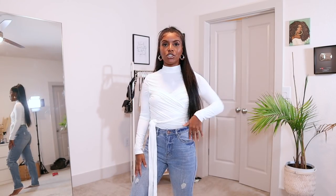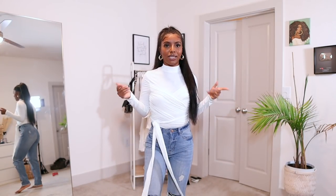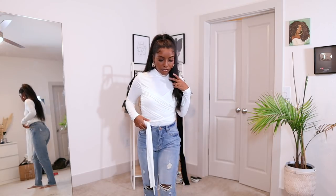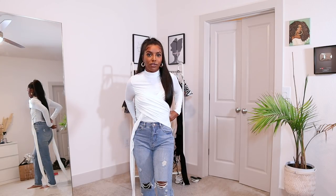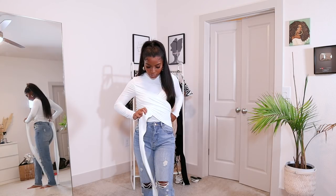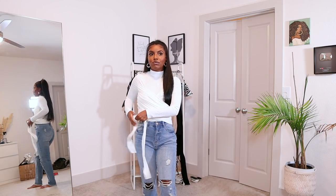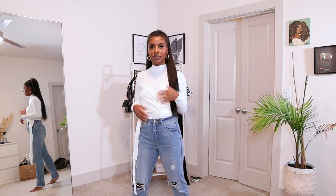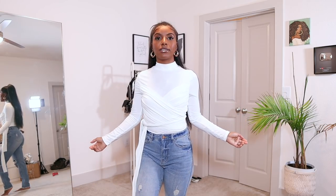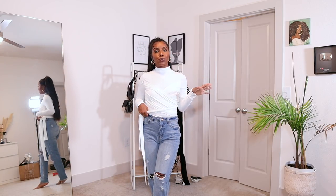Okay guys, so this is the last clothing piece — it is this mock neck tie-front top. As you can see, there is this tie that kind of goes around it. It literally ties up and there are so many different ways that you can wear this so that it suits your style. I just think this is a really classy top — that's why I ended up picking it out. There are so many ways you can dress it up or dress it down. This would be perfect for dinner, a day out with your girls, with some heels and jeans, or some leather pants.